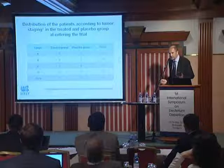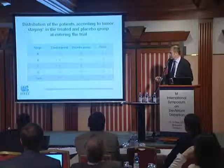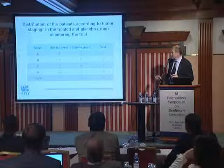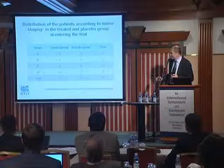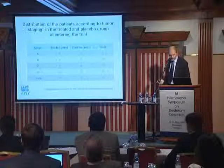It is very important to verify at the beginning whether the two arms are homogenous. We compared the patients by stage — stages A, B, C — and we could say there was no real difference between the two arms of the study.